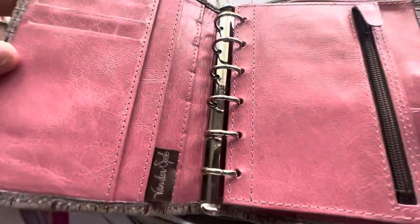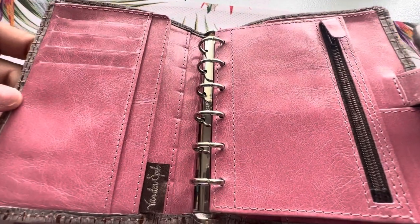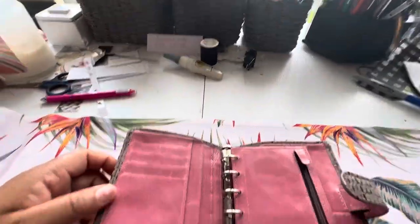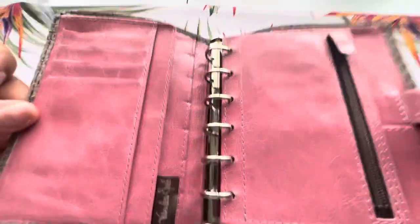My desk is a mess and the reason it's a mess is because I'm cleaning it up. I got some stuff from Hobby Lobby and I'm trying to organize, so please ignore my desk.